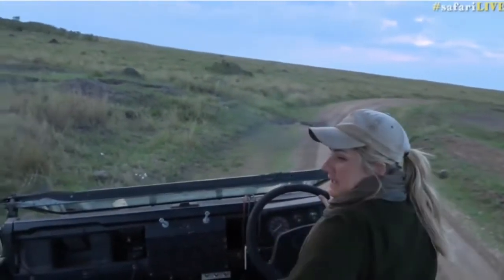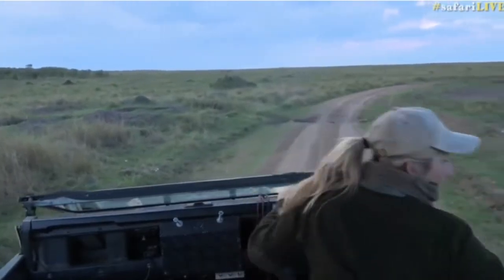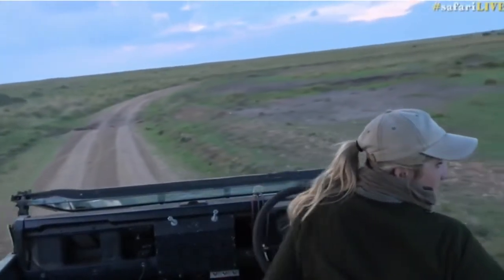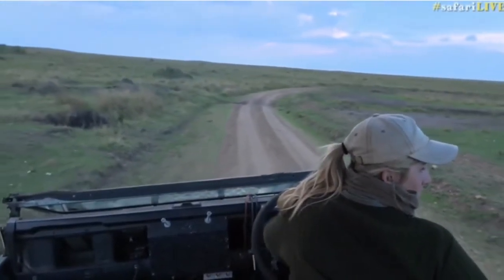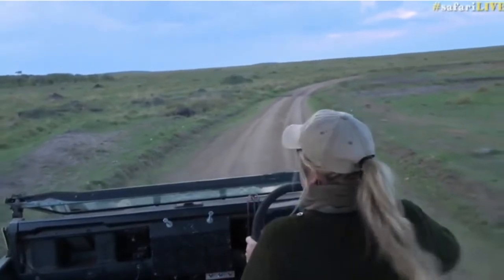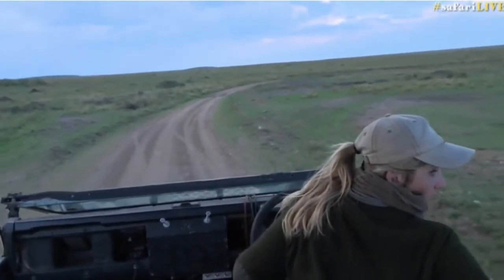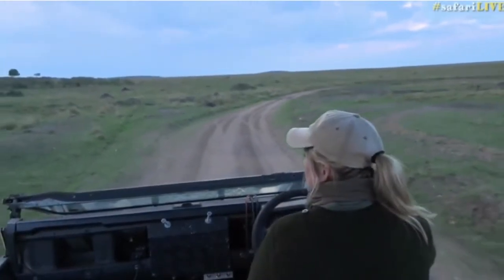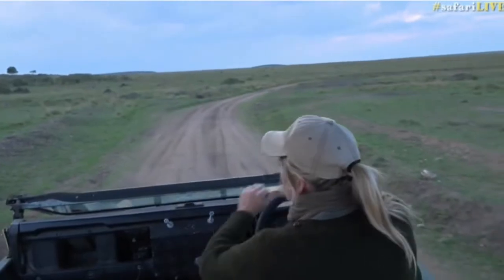We want this cat to stay on the left-hand side. We don't want it to come to the right because we can't off-road on the right-hand side. I'm going to give her a bit of space. There's plenty of wildebeest around, and also some impala, some zebra, some topi — I'm just scanning.